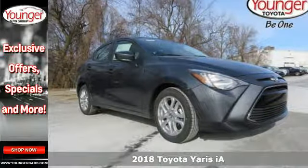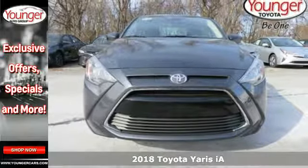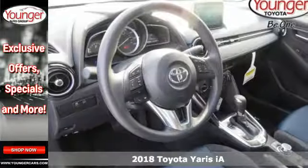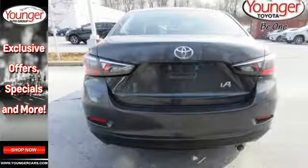It's a 2018 Toyota Yaris iA. An aggressive and muscular design is sure to attract the attention of others, but what will keep yours is the premium features that come standard on this Yaris iA.